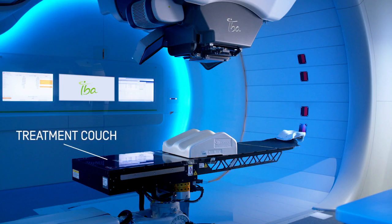The room is equipped with a treatment couch on which you will take place. A rotating gantry with a proton beam delivery system surrounds the couch. This will allow positioning you under the best angle to treat your tumor.